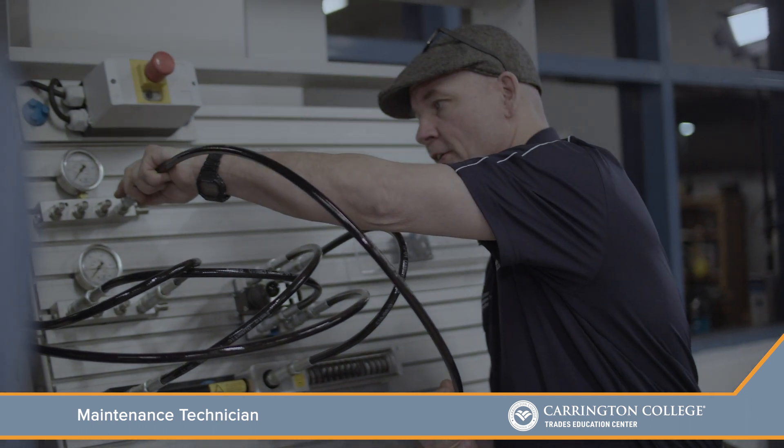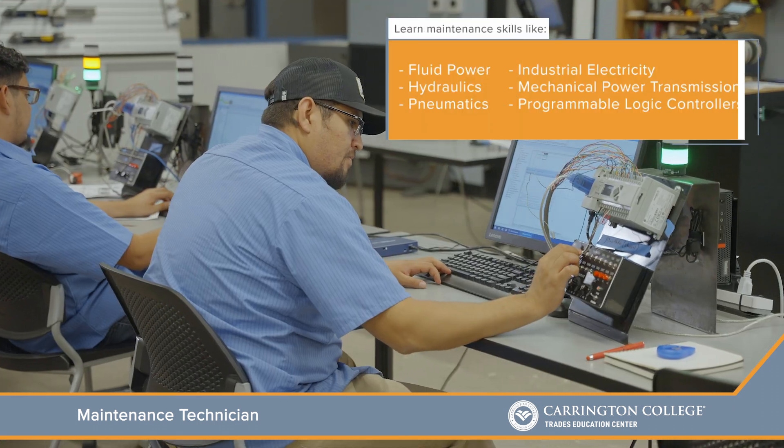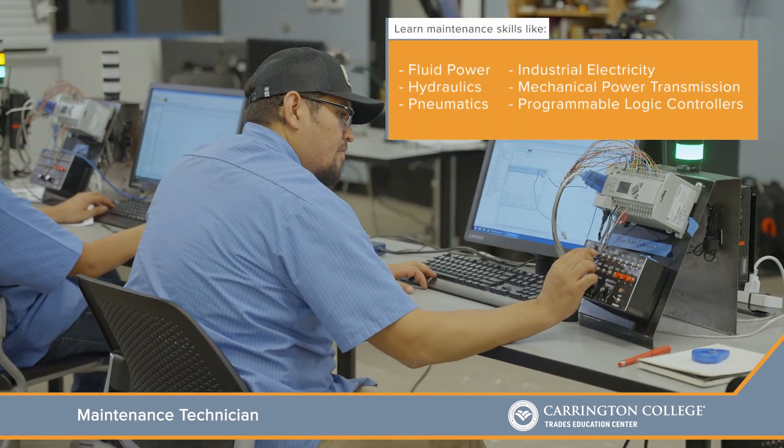Here at Carrington, specifically in the maintenance technology course, we're really filling a need in the community for industrial maintenance technicians to repair things like conveyor lines, automation equipment, and any of the electrical equipment in a factory.